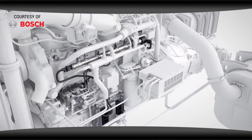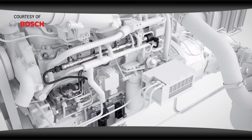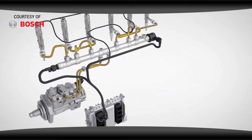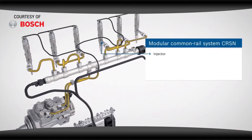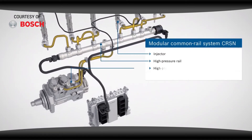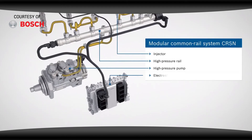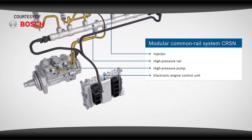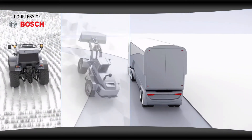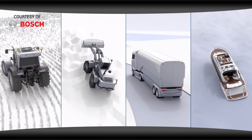The Bosch modular common rail system is essentially comprised of four components specifically designed for use in on-highway and off-highway vehicles: the injectors, the high pressure rail, the high pressure pump, and the electronic control unit. Whether it's commercial on-highway, agricultural, construction, or marine, we can find the best parts for your application.